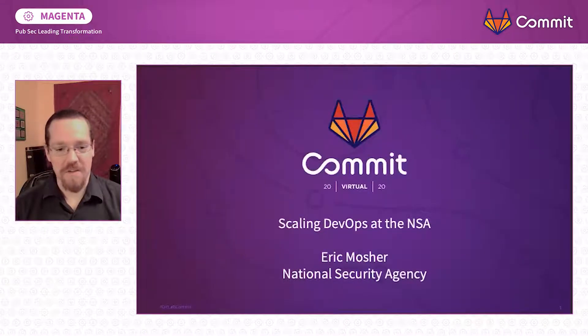Hello, and welcome to Scaling DevOps at the NSA. I'm Eric Mosier, here from the National Security Agency. This is the story of how we upgraded our GitLab instance four major versions in one day — we upgraded from version 7 to 11.